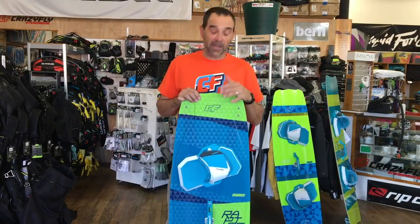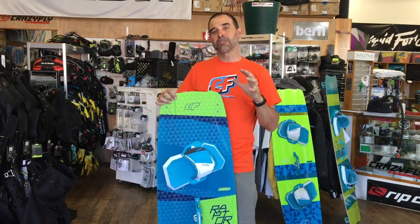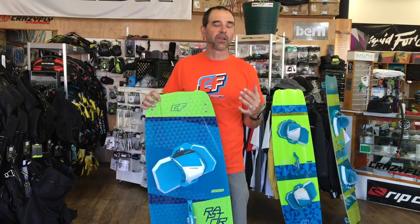Jeff Howard here with CrazyFly Kiteboarding, and we want to talk to you about the 2017 Raptor. It's kind of hard for me because I've seen so many different variations of this board — we've had the Raptor, the Raptor Pro, and back to the Raptor.